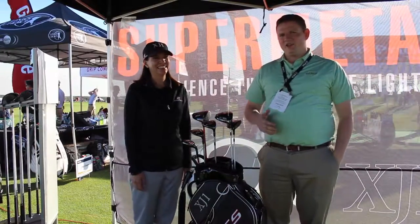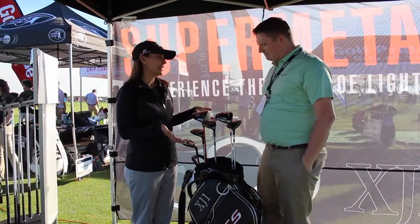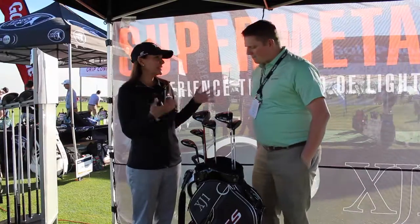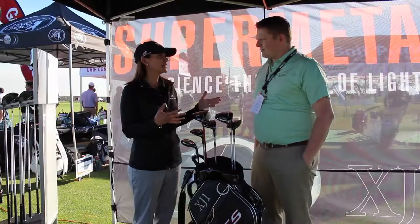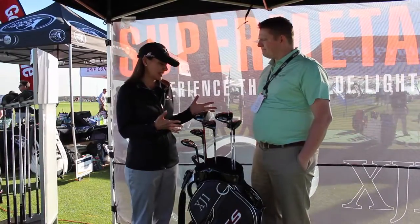But the EX10 is super exciting. Joanne, tell us about it. Well, first of all, thanks for having us and we really appreciate you stopping by. I know it's a busy day for everybody here, so thank you so much. We're really excited about the EX10 line and it really is going to be a fabulous collection and family of products for all types of golfers. That's what we're really excited about.